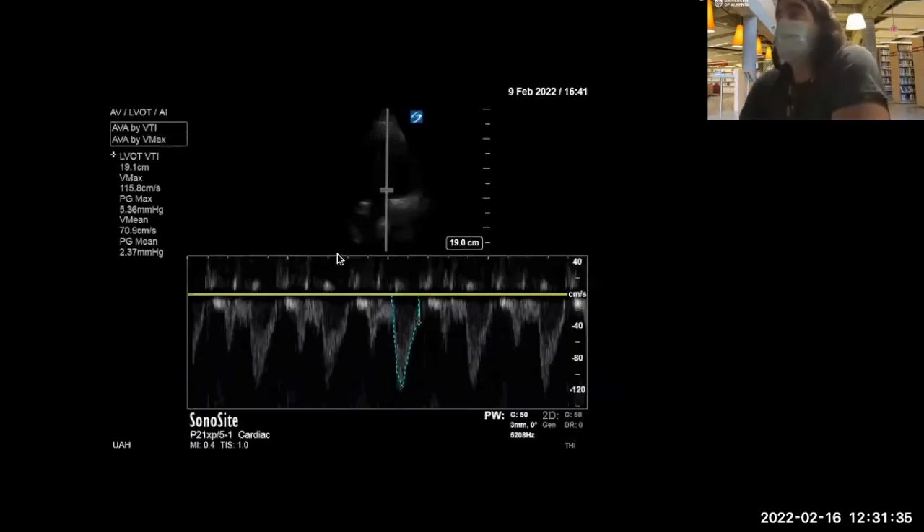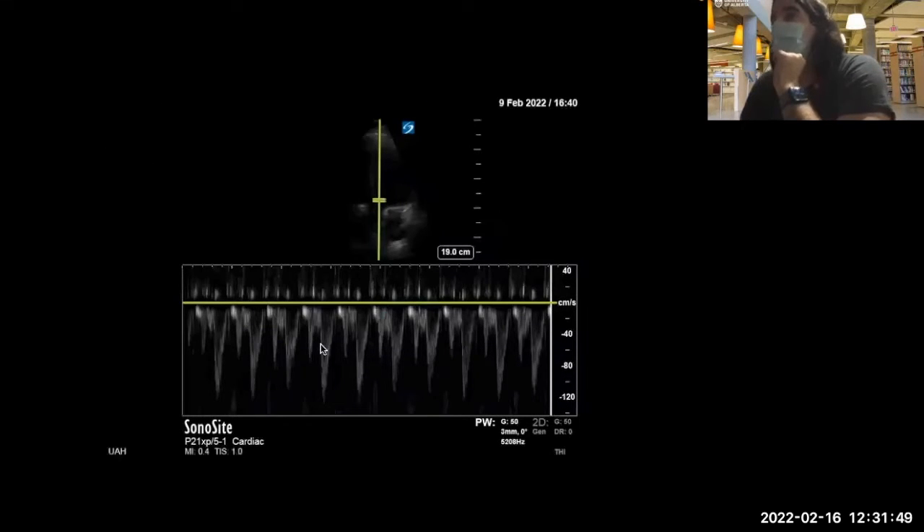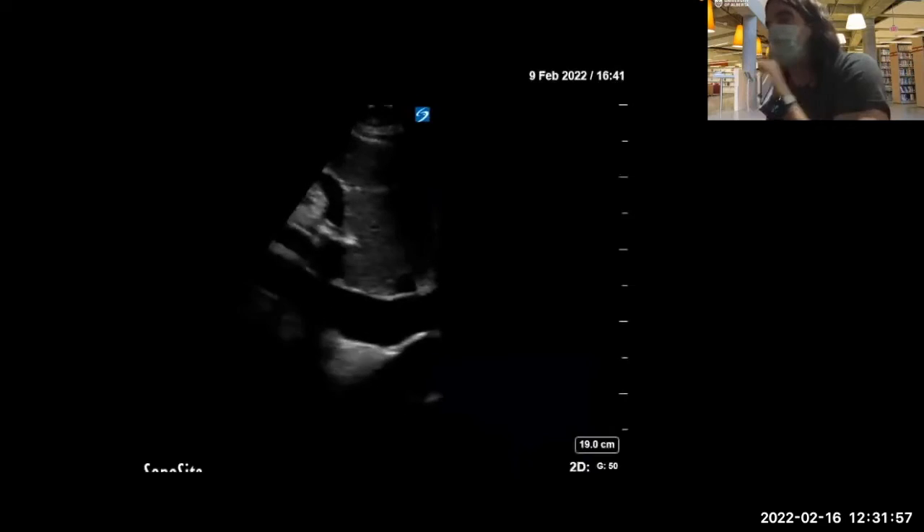Next, an LVOT VTI was done, which was 19 — a fairly good waveform for stroke volume assessment. There is some phasicity with respiration, albeit minimal. LV function is normal and there is really no evidence of elevated filling pressures.